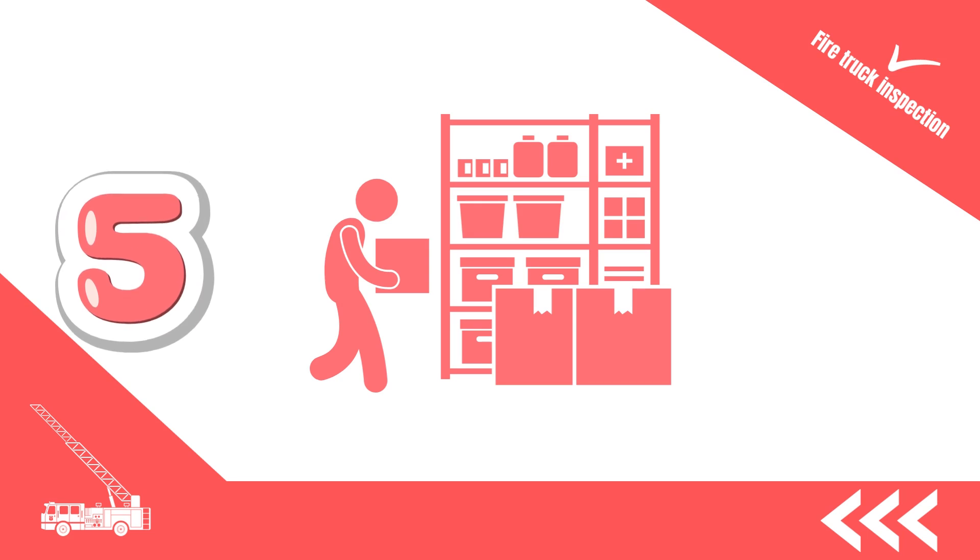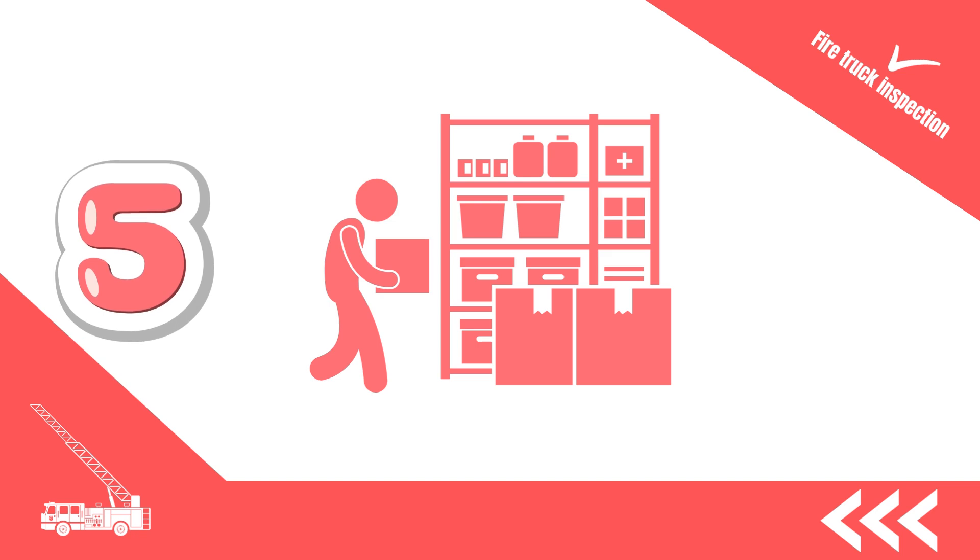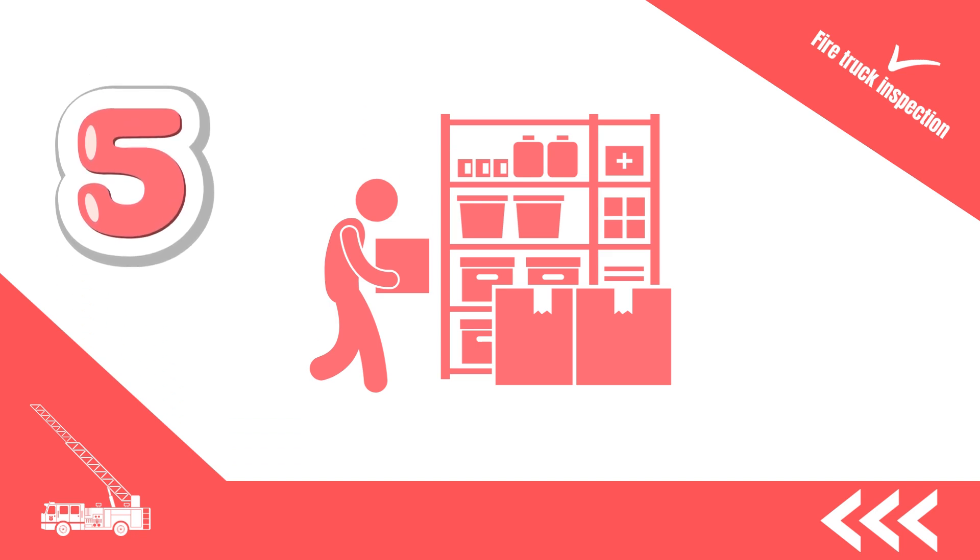5. Inspect the storage compartments, ensuring they are spacious, organised and in good condition. Easy access to equipment during emergencies is vital.